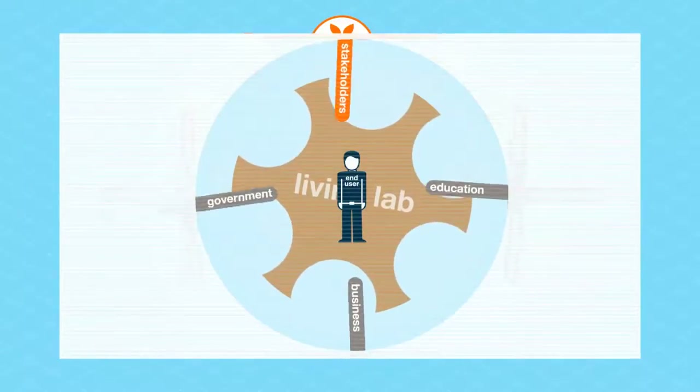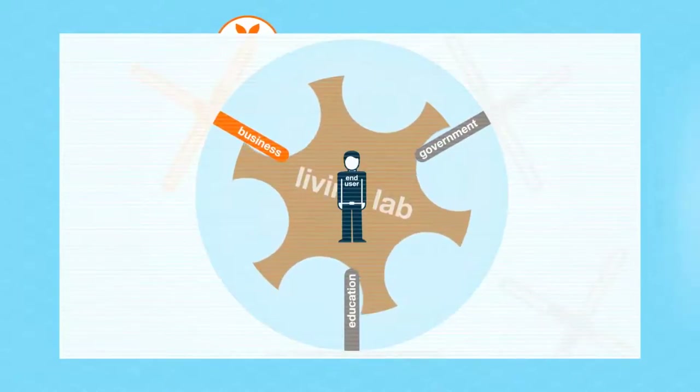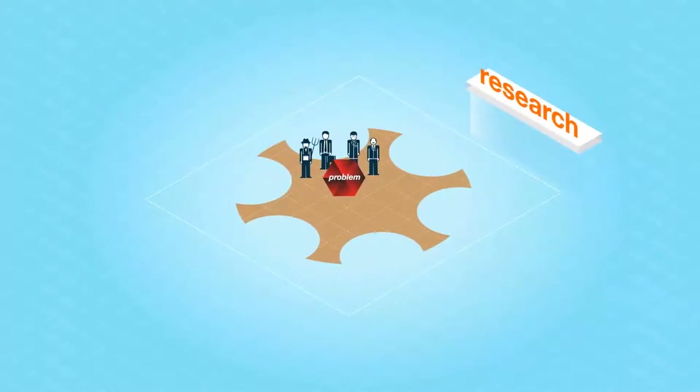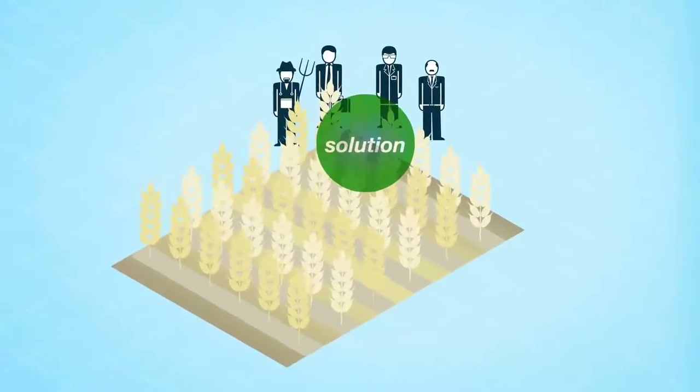The core of any Living Lab is the participation of at least three of the four helix partners. The key activity in a Living Lab is research connected to engineering, design, creation, problem solving, testing, and valorization. In this way, practice-based research becomes a key factor in ensuring successful translation and transfer of research outcomes into tangible innovation results.